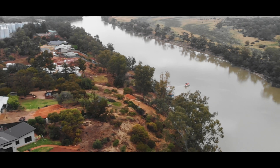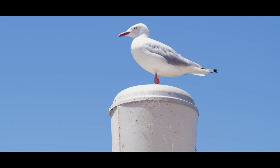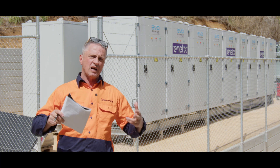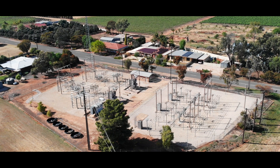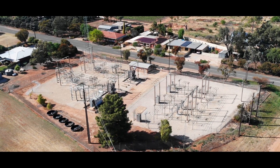Even though there's no solar on site, everywhere you go you're seeing solar on roofs. The batteries themselves are charged from the grid — not specifically from solar on site — but indirectly from what comes through the grid, which is a high percentage of solar.